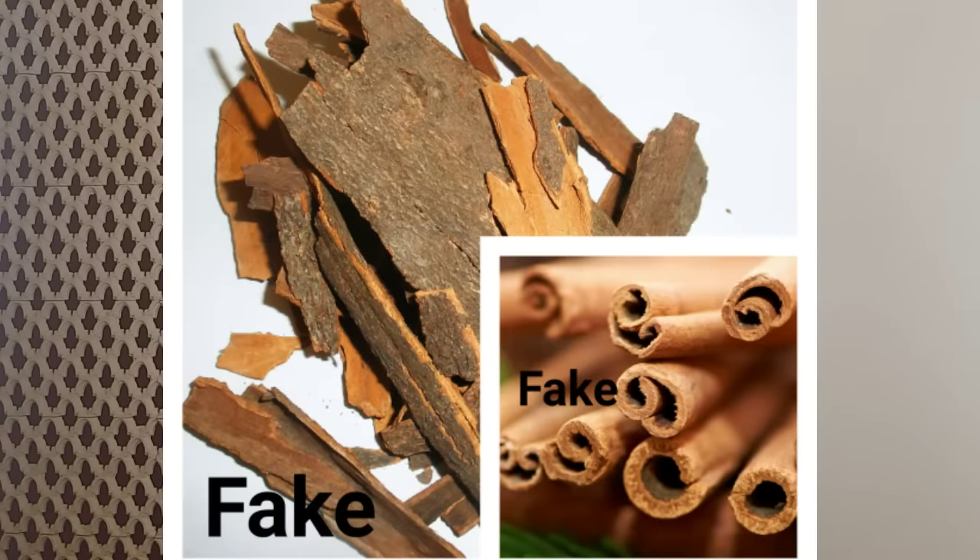The fact is actually 90 to 95 percent of the cinnamon that's available in the market is not actually cinnamon — it's cassia. I was shocked too when I came to know about this. So today let's find out which is the real one and which is the fake one. Actually all the bark available in the market is cassia, not cinnamon.